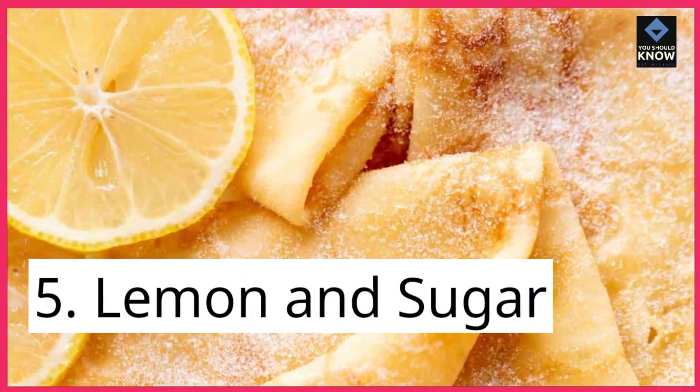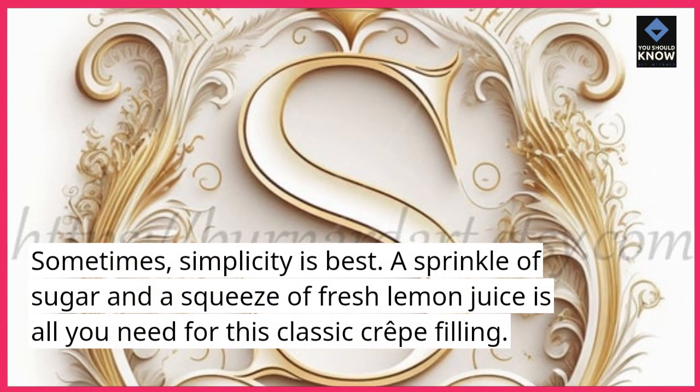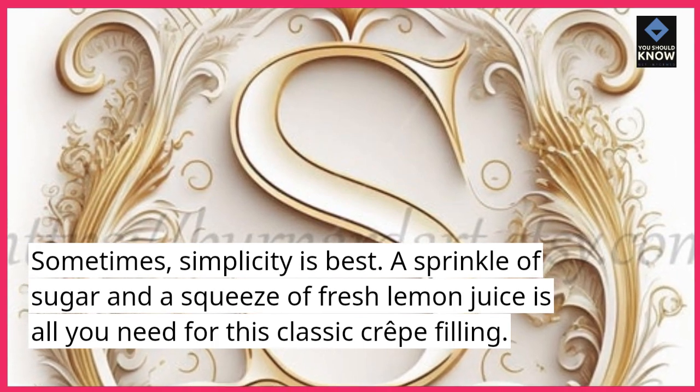5. Lemon and sugar. Sometimes, simplicity is best. A sprinkle of sugar and a squeeze of fresh lemon juice is all you need for this classic crepe filling.